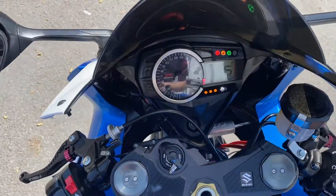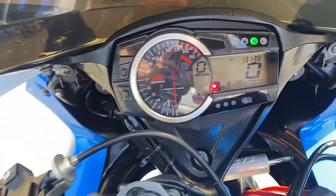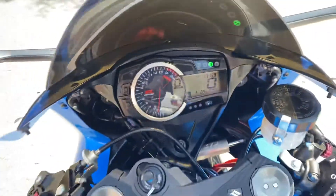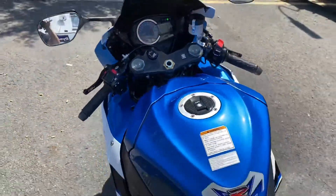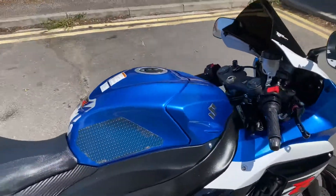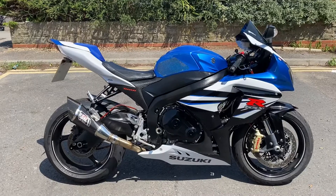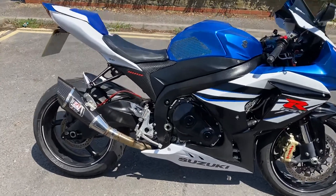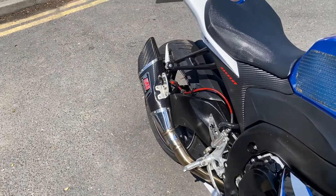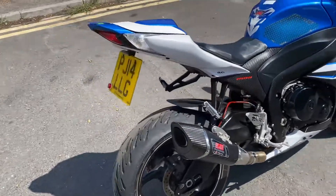So we've got the ignition on — 13,138 miles. Just pull the clutch in to start it. It sounds really, really nice on there, not offensively loud. It certainly sounds a part — you know it's a thousand.